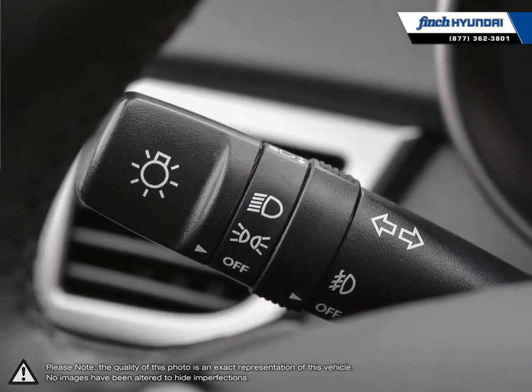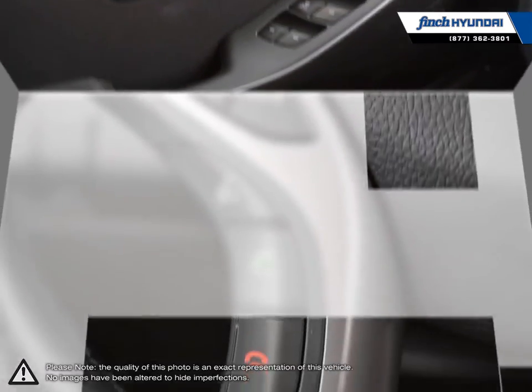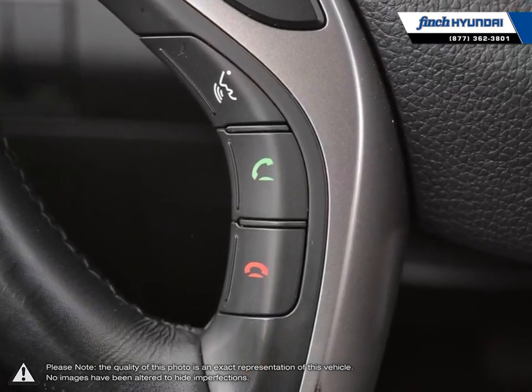Our used vehicle inventory is hand-picked by our sales managers and only the cleanest and best kept vehicles make the cut. Many of our vehicles were bought from us new and traded in, so we know these cars and their history.